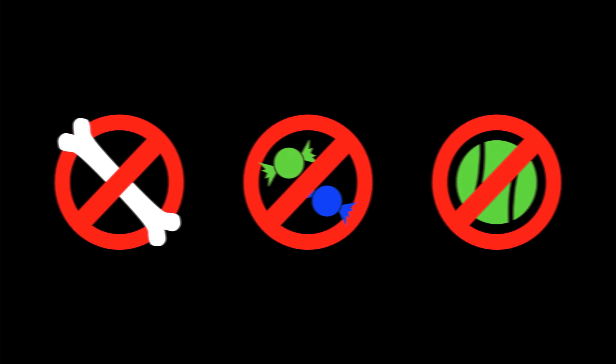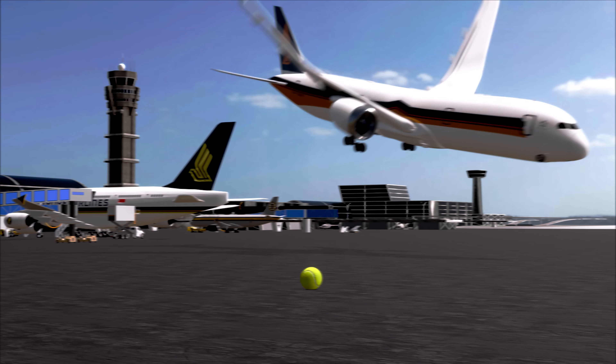For safety reasons, items such as treats, bones, and toys are not permitted in the cabin unless approved by the crew, as they may distract the plane during flight.